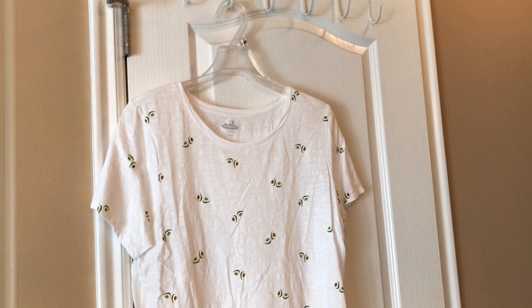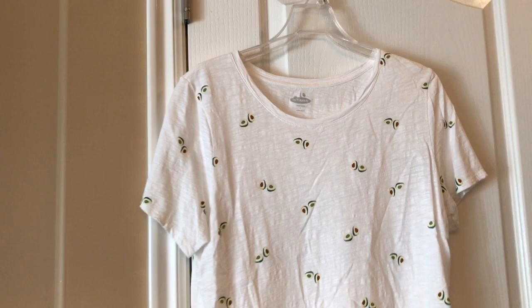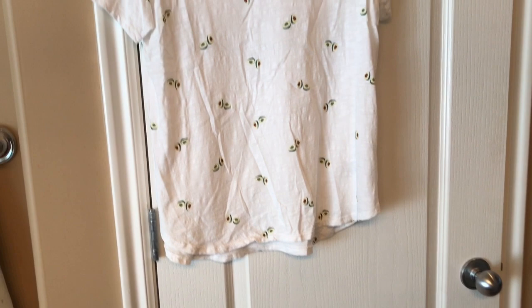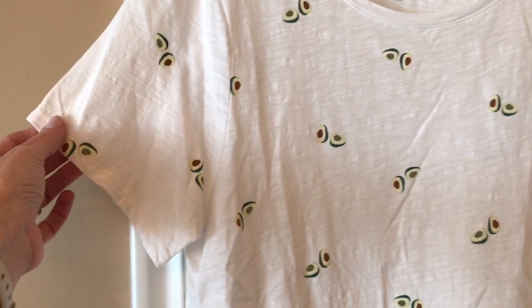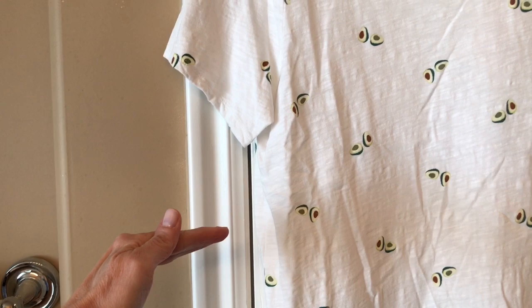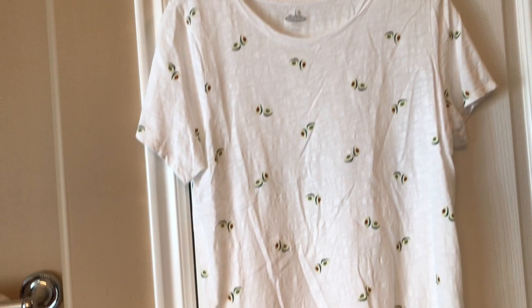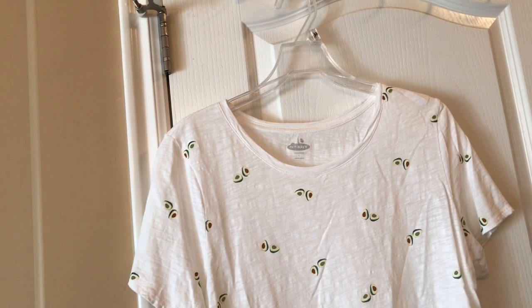The first shirt is from Old Navy and I thought it was just so cute. It's got little avocados on it and it's kind of long. I would like to hang dry it because I liked it long so I could wear it with leggings. But it's got short sleeves and I just don't like my arms. I feel comfortable in three-quarter length sleeves, so I never wear this. I might have worn it one time. It's practically brand new and my sister-in-law has really cute arms, so I know she'll like this t-shirt.